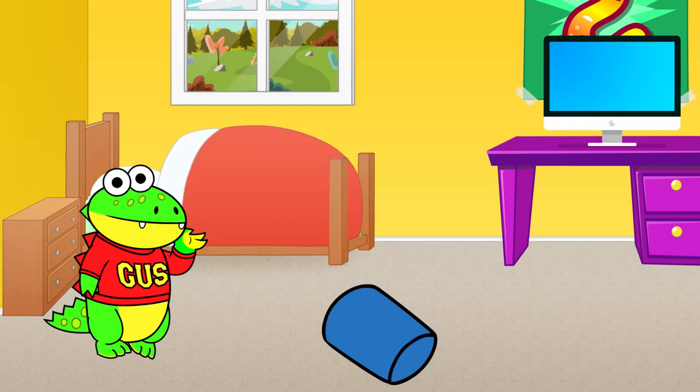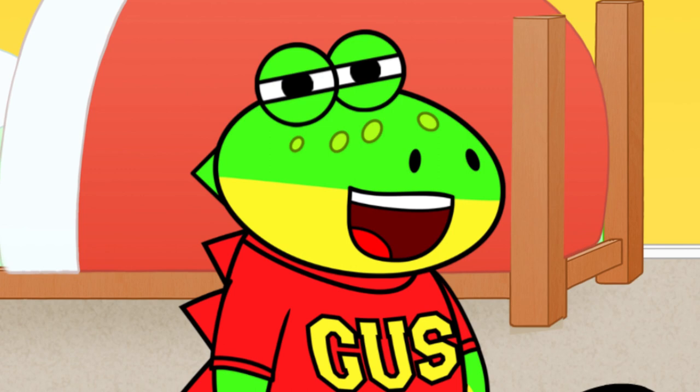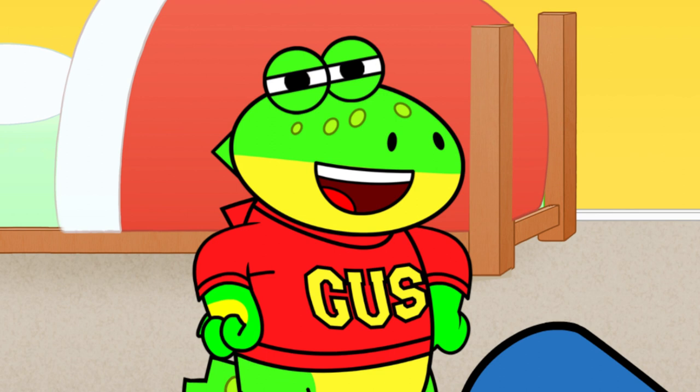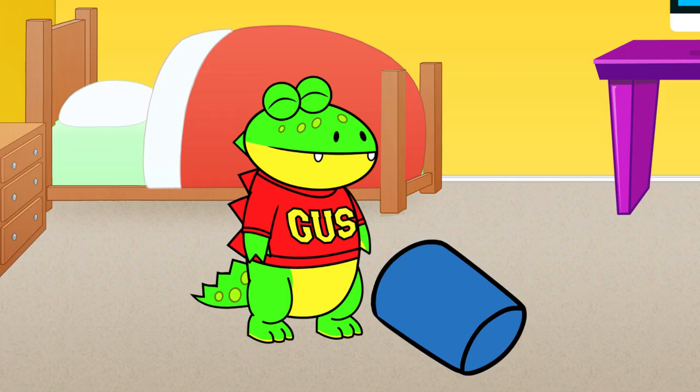You guys are just in time to test my science experiment! I'm gonna try the Butterfly Cocoon Challenge! I'll cocoon myself for 24 hours and see what happens! While I wait, I'll tell you all about how caterpillars morph into beautiful butterflies! Here goes nothing!